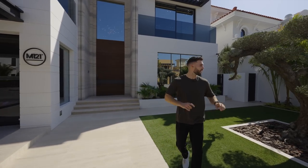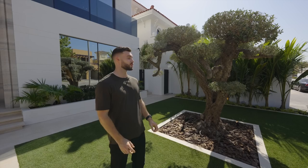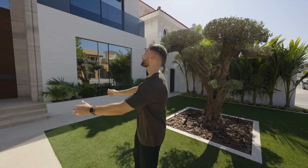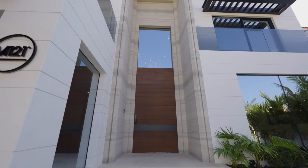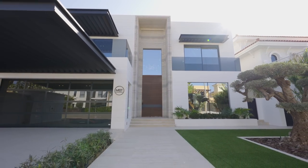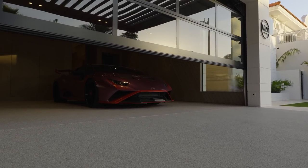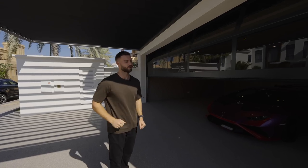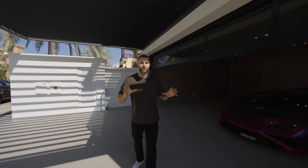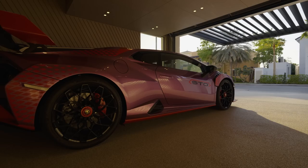Villa M121 is a five-bedroom villa, 5,700 square feet. Looking at the exterior, this is an olive tree flown in all the way from Italy, estimated to be between 500 and 1,000 years old. The exterior is limestone with travertine on the floor stretching all the way to the top. There are two parking spots with shade and a garage for the trophy pieces — here we have a Lamborghini Huracán STO.